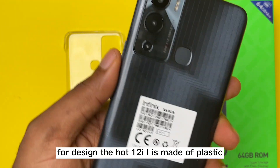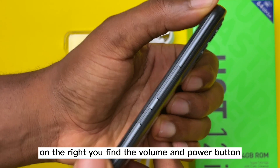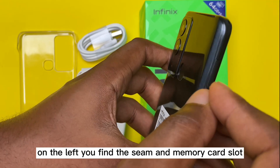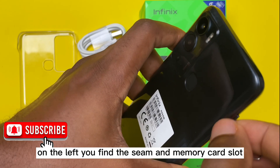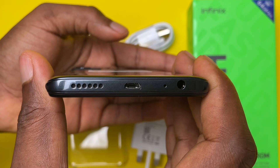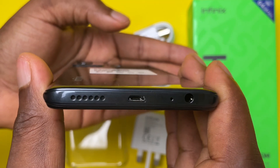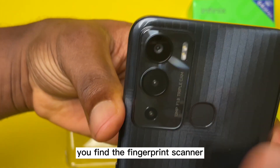For the design, the Hot 12i is made of plastic. On the right, you find the volume and power button. On the left, you find the SIM and memory card slot. On the bottom, you find the mono speaker, a 3.5mm jack, and a micro USB port. At the back of the device, you find the fingerprint scanner.